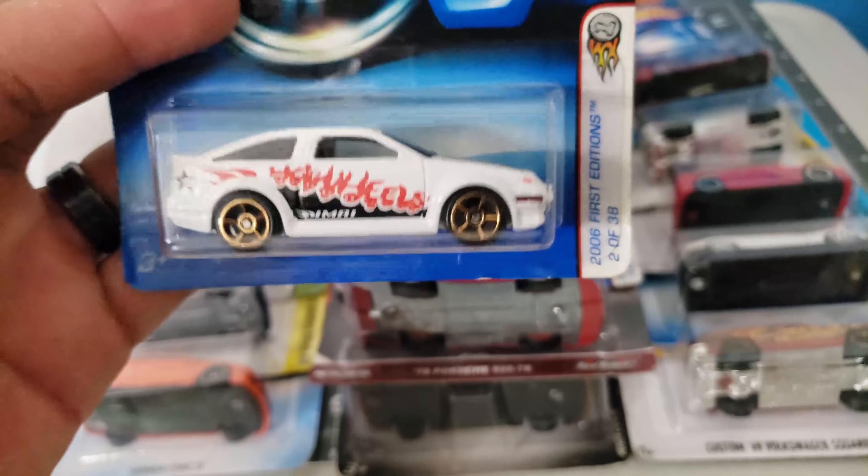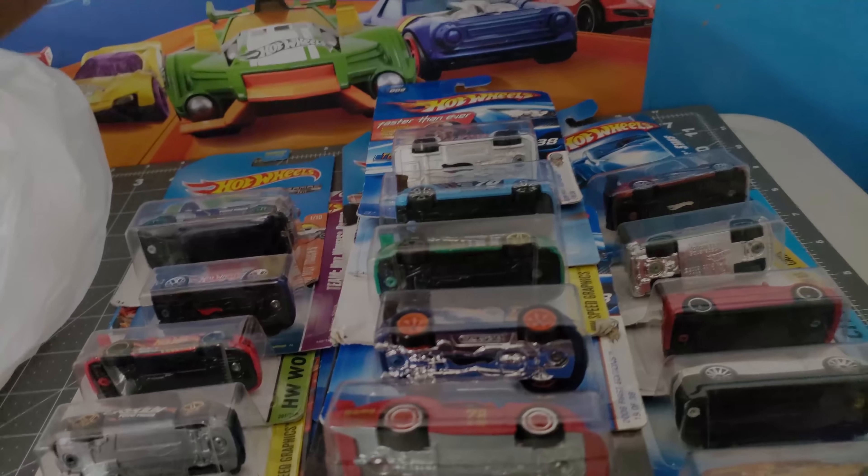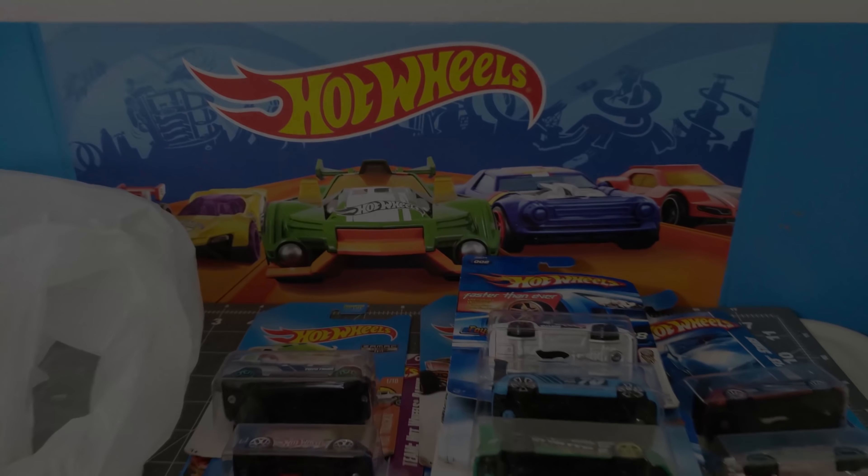That's it guys, see you guys later — stay tuned. Take a look, my studio is falling apart!